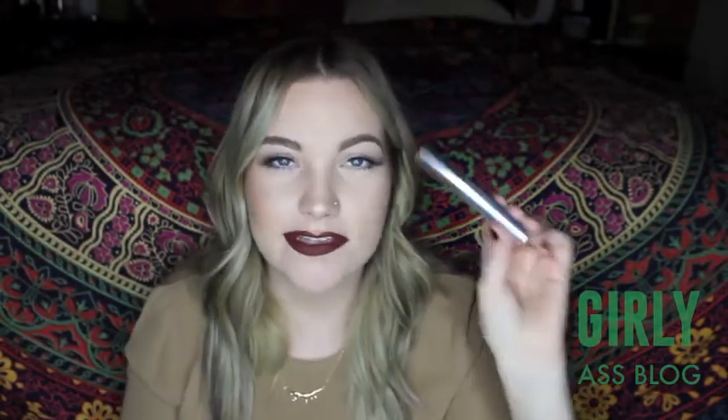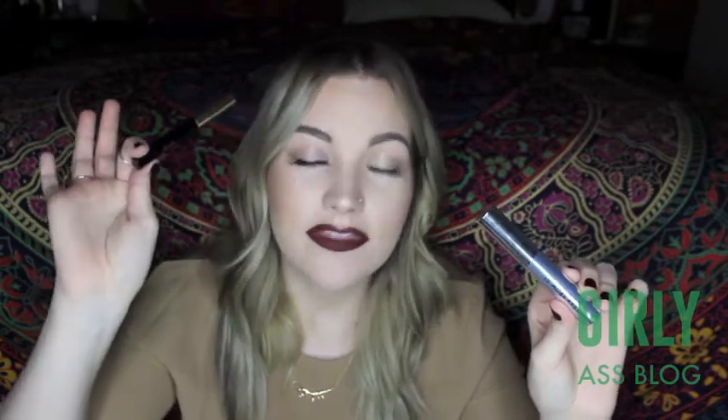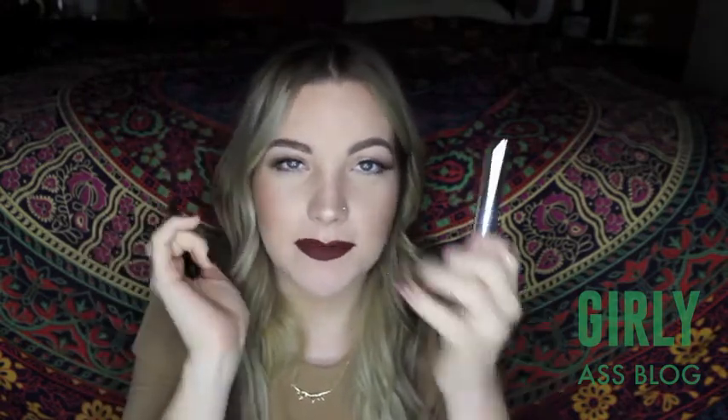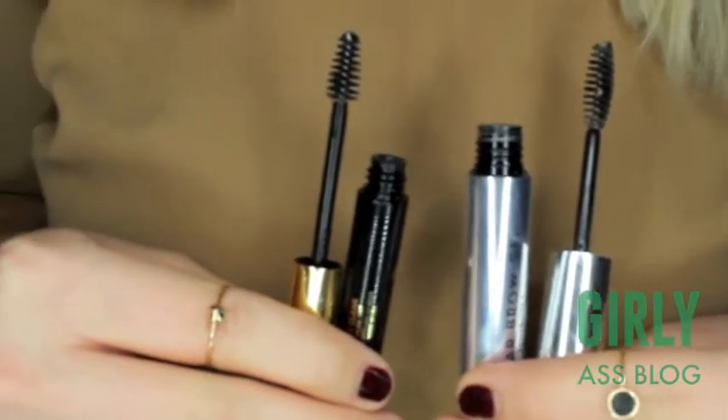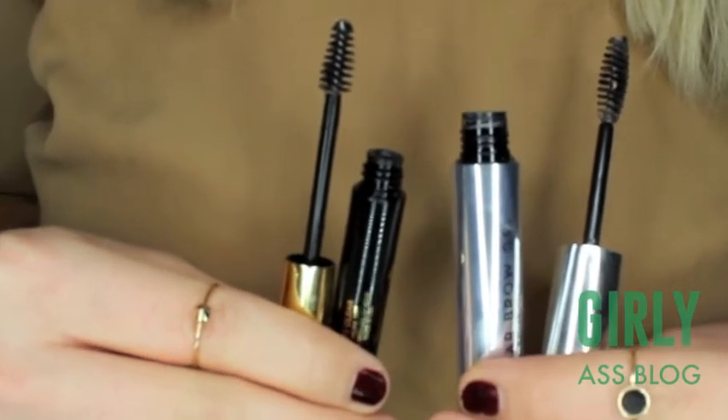Now I have some brow gels for you. This is Anastasia's Clear Brow Gel which runs about $22, and then I have my Milani Clear Brow Gel — this one is around $5. You get almost double the product in the Milani, and even if you doubled its price it wouldn't equal the Anastasia. The Milani is a little more comfortable on your eyebrows because the Anastasia gets stiff, but it sets brow hairs in place. I really like both of them.